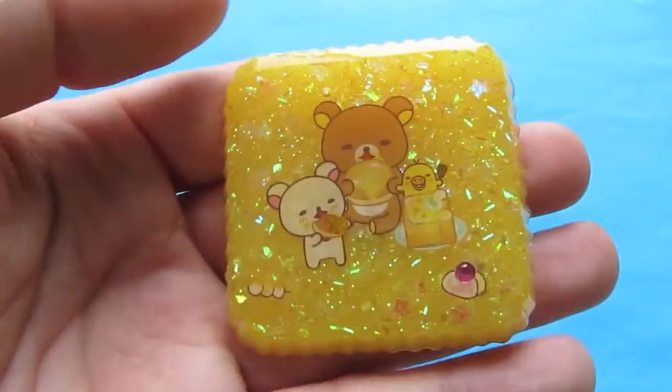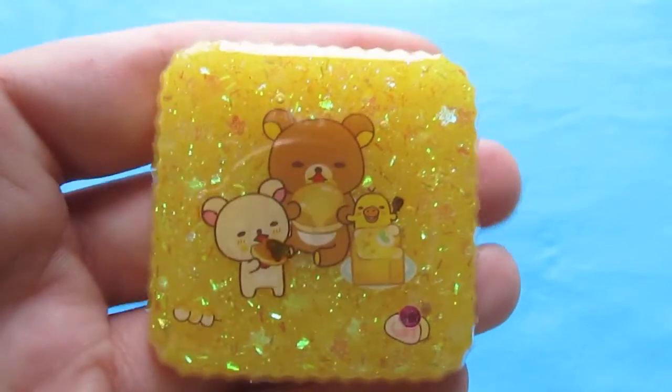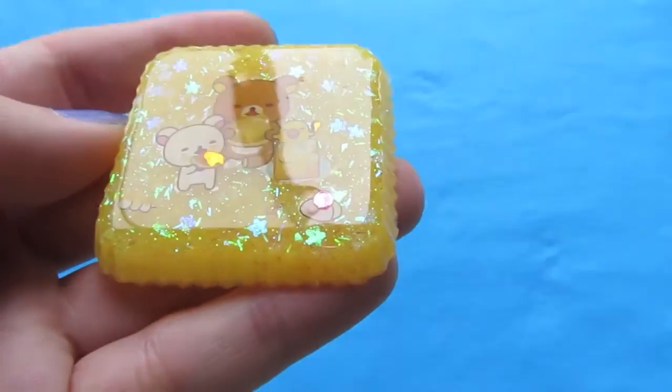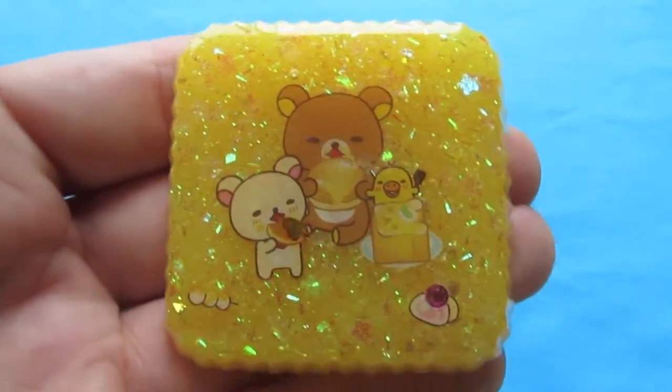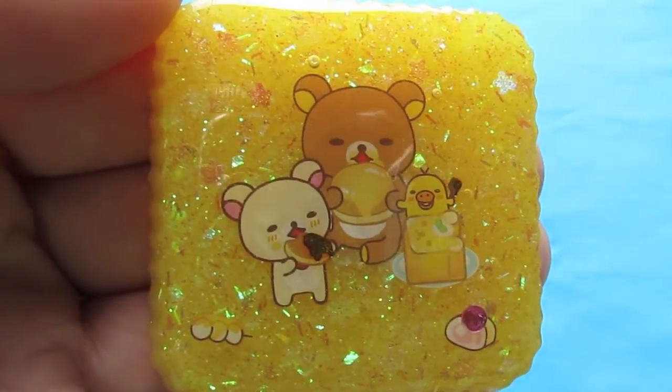I have this really cute magnet. This is Rilakkuma Meets Honey. I had mixed this really pretty yellow that's got about five different kinds of glitter in it. And I thought the sticker just went really well with it. So, there's that one.